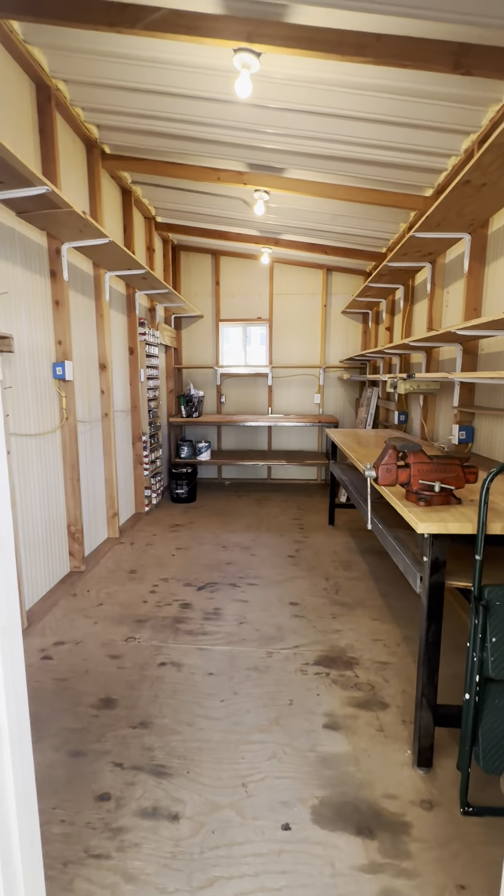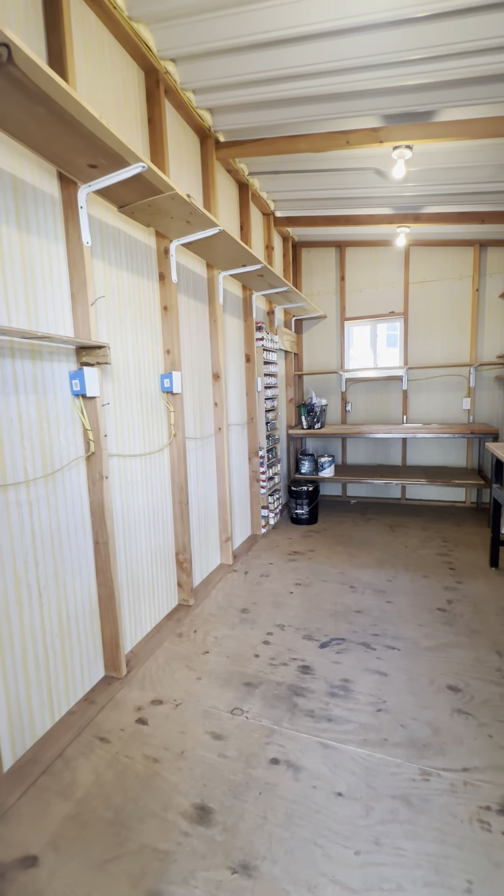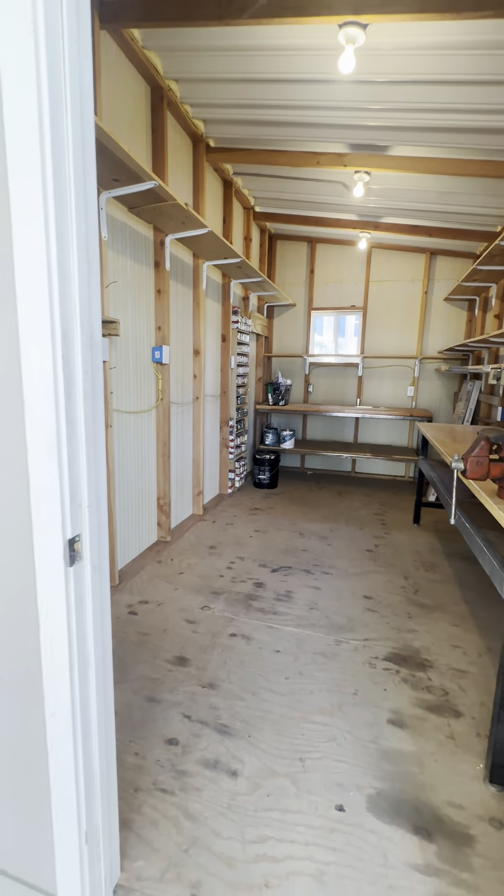Here's the shed I mentioned earlier — a nice big area for storage. It's really nice and big inside, with a little workbench too. Just great.